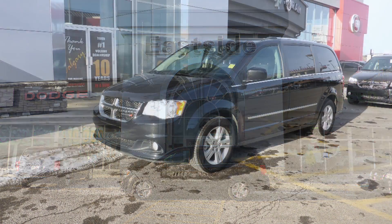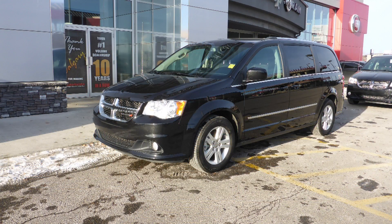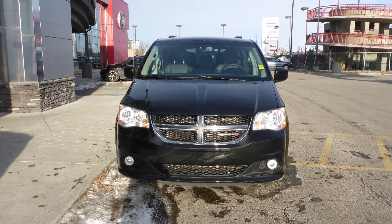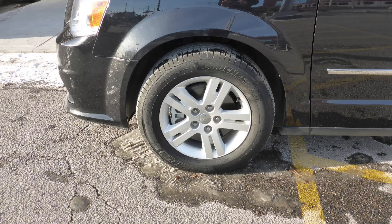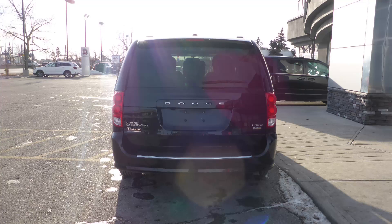This 2016 Dodge Grand Caravan Crew Plus comes equipped with a 3.6L engine and automatic transmission, halogen quad headlamps, fog lamps, 17-inch aluminum wheels, and a black exterior.